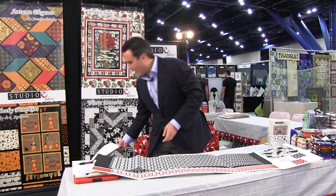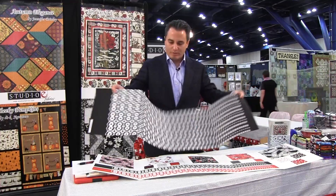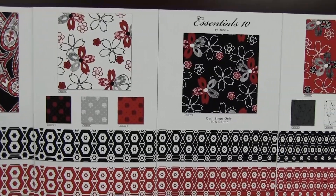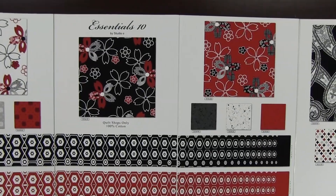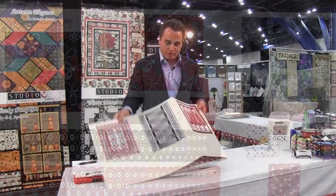We have it in red and white and then in black and white, and people are going to have a lot of fun with this pattern. We also have a nice paisley, some nice florals, a little basic to coordinate with the line, another basic, and a little geometric.